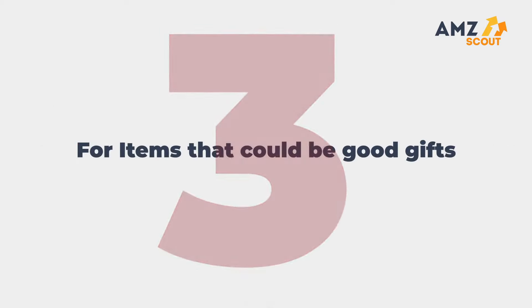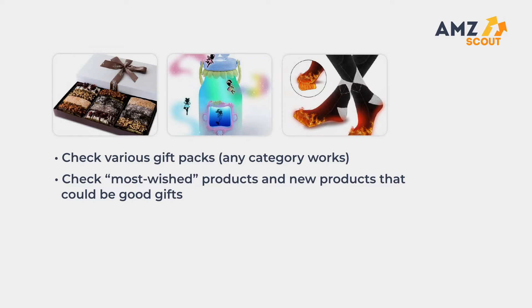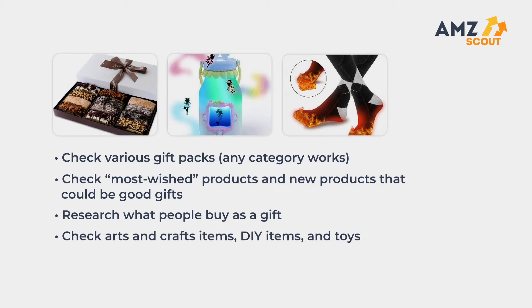Number three: look for items that could be good gifts. Check various gift packs — any category works. Check most wished products and new products that could be good gifts. Research what people buy as a gift, and check arts and crafts items, DIY items and toys, and funny and fancy things.